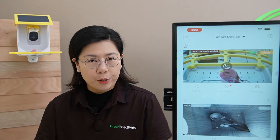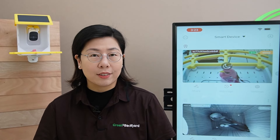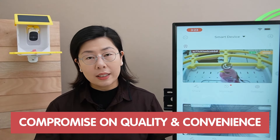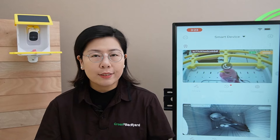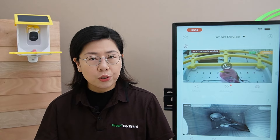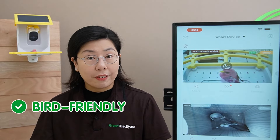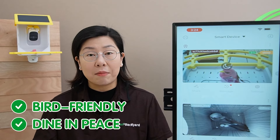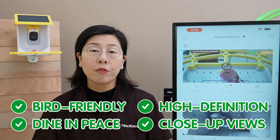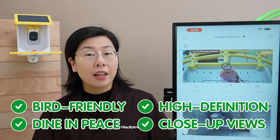But what sets this smart bird feeder camera apart from the traditional setup? In the past, bird watchers would have to go through the hassle of installing a separate camera near their bird feeder, often compromising on quality and convenience. Our smart bird feeder camera changes the game by coming equipped with a pre-installed camera designed specifically for bird watching. And not only is this an innovative solution for humans, it is also beneficial for the birds — the design is bird-friendly, ensuring that our feathered visitors can dine in peace. For bird lovers, this means high-definition close-up views of a variety of bird species right from the comfort of your home.